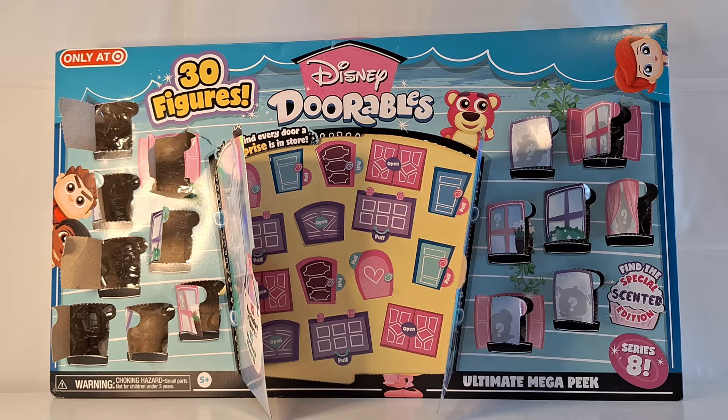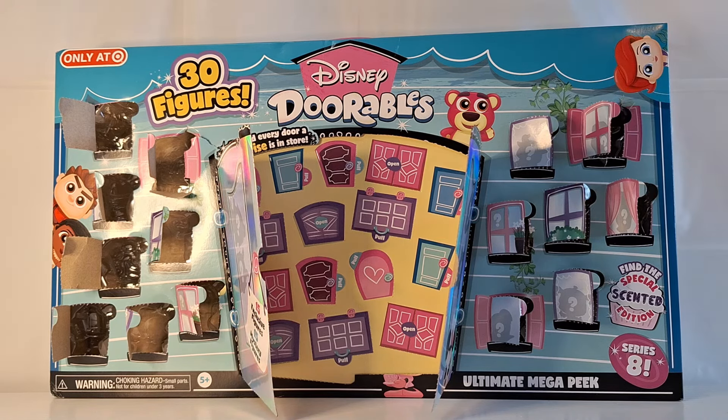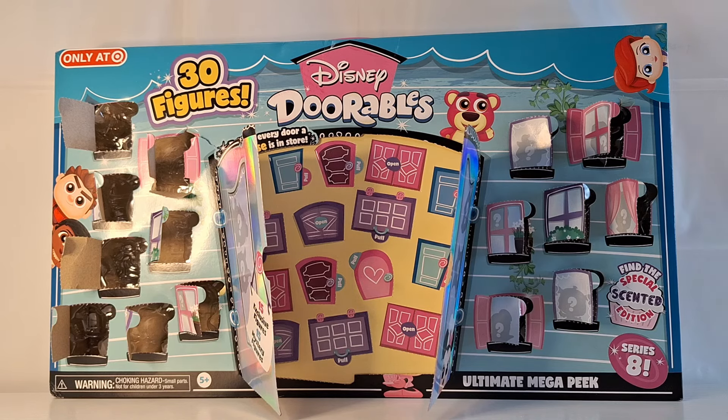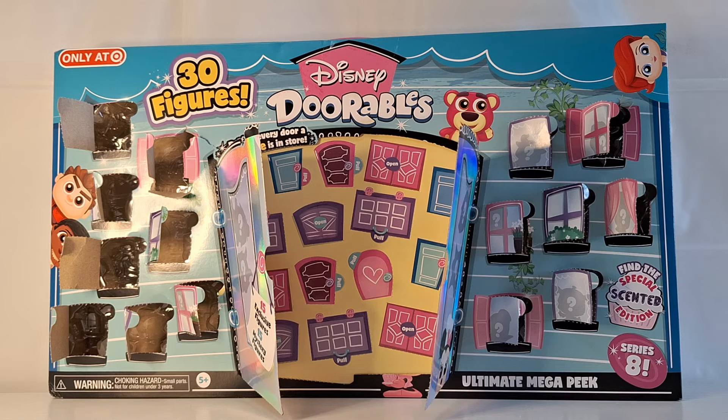I have my numbers list right here and hopefully I don't get a lot of duplicates today. Starting out with bag number 21, and bag number 21 is a new character.